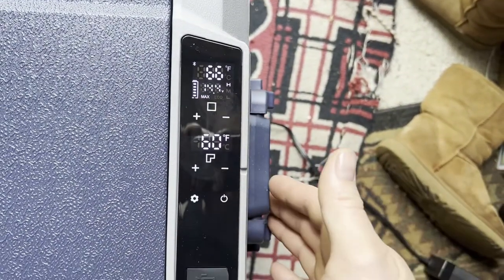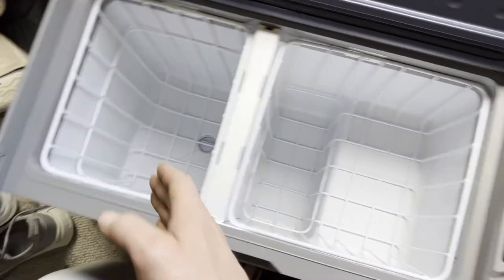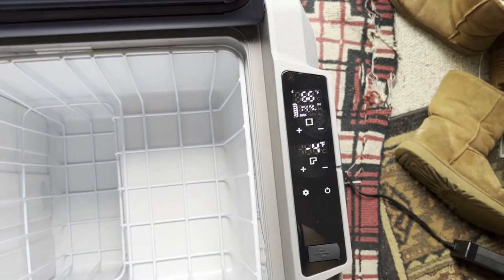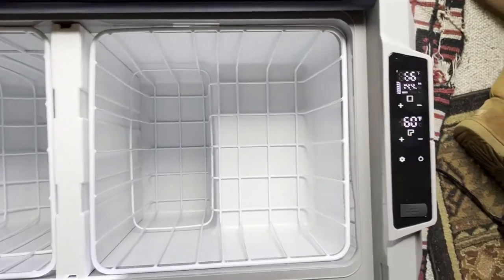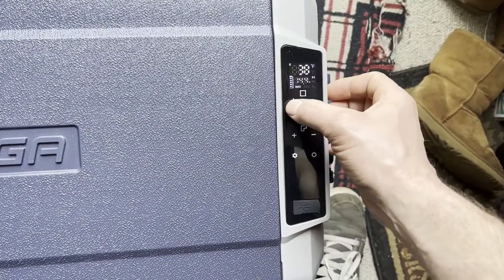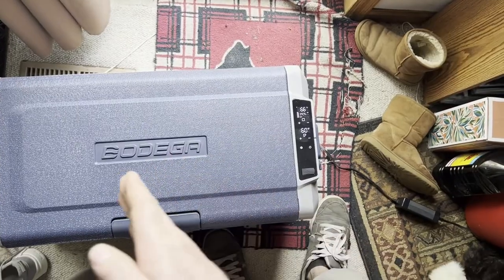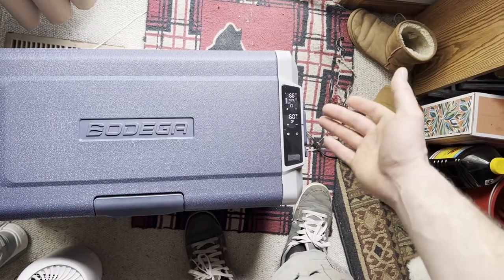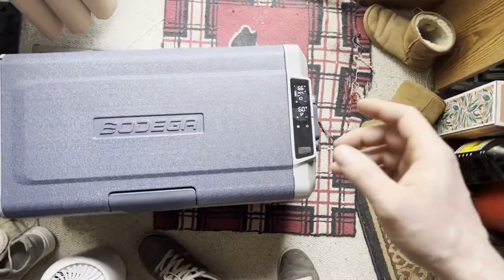Looking at the touchscreen, the square shape represents the left section and the L-shape represents the right section. I'm setting the freezer to negative four degrees and the fridge to 40 degrees — starting at 66°F and 60°F respectively. I'm setting the fridge slightly higher because temperature transfer from the freezer at negative four could potentially freeze liquids if the fridge is set too low, like 35 degrees.